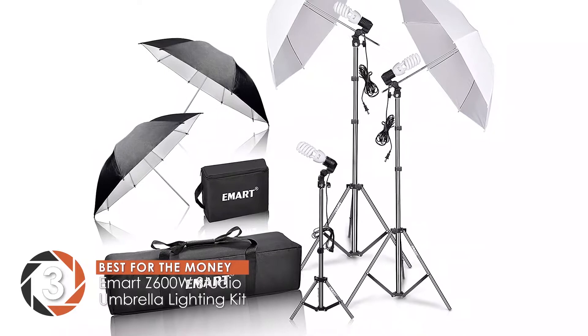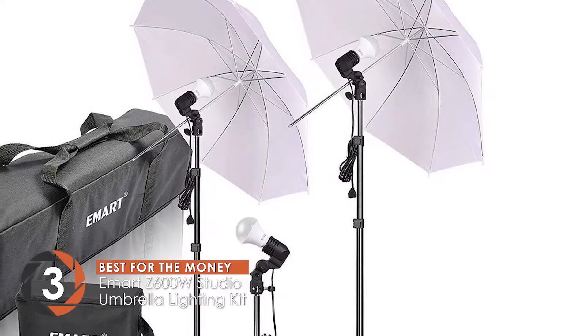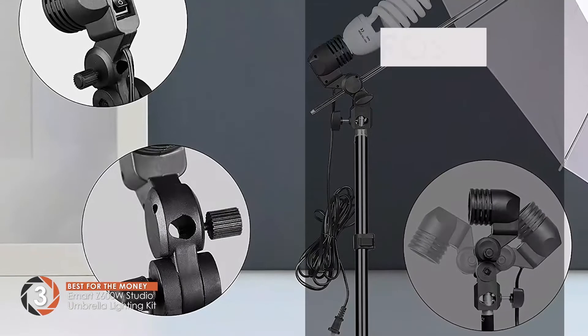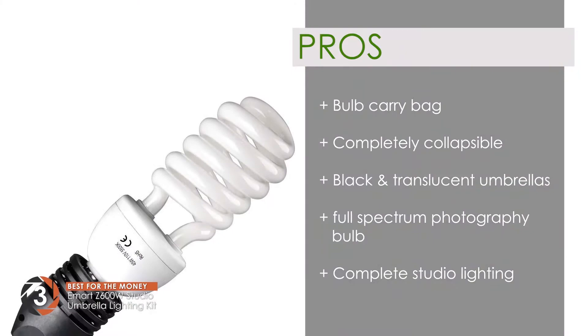Next we have the Best for the Money: the eMart 600W Studio Umbrella Lighting Kit. This is an important accessory for professional photographers. The umbrellas help in filtering the light and directing it at the required points, so photographers get to have a nicer time during their work, and images need less editing later on. Its pros are: it has a bulb carry bag to avoid breakage, it's completely collapsible and easy to store, has both black and translucent umbrellas, comes with a full-spectrum photography bulb, and provides complete studio lighting experience and control.